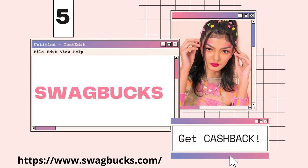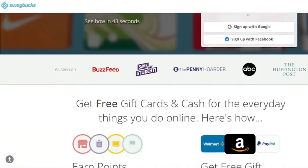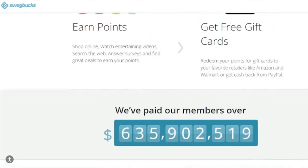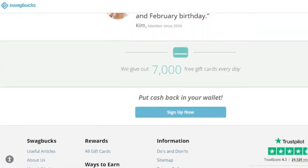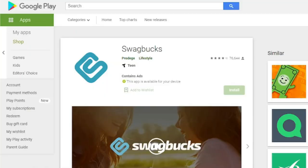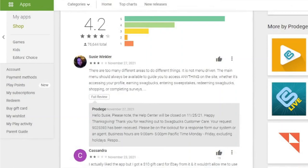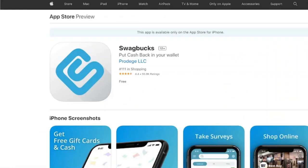Swagbucks is another program that wants to become a part of your life and the online activities you already do. You may earn gift cards by watching online movies and answering short surveys. The surveys will make you feel like you're a part of something bigger, and the businesses will take your feedback into consideration. This app is popular among bloggers and remote workers, and it's especially useful for those who spend a lot of time at home and want to earn extra money while going about their daily routine.